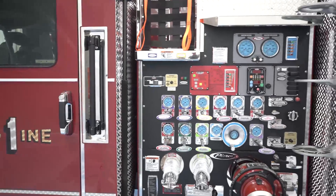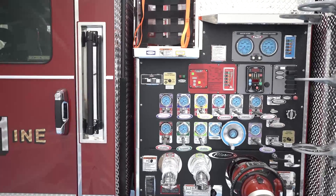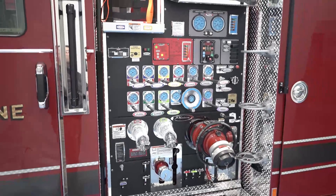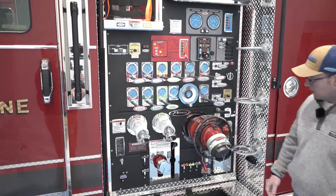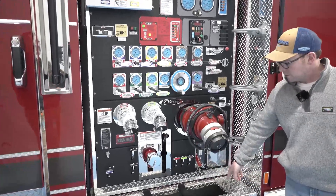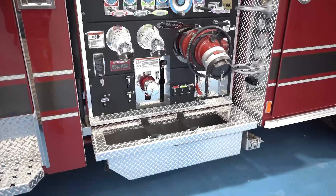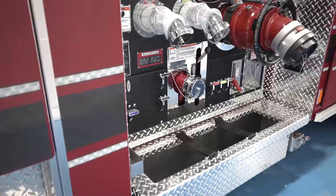Between the two pumpers, we tried to lay out the pump panels as identical to the ladder as possible, just to make life easier for a pump operator whether you're pumping either the engines or the Quint. Each wheel well on the two pumpers has a trough for feeder lines to make life a little bit easier for the driver operator.